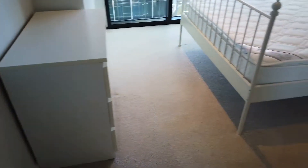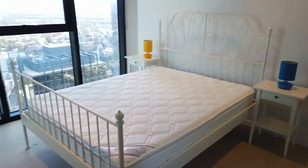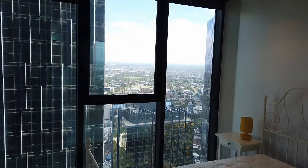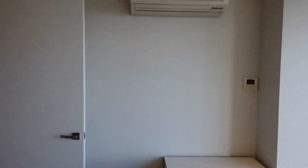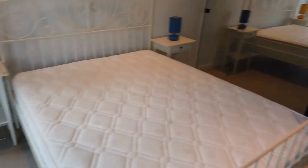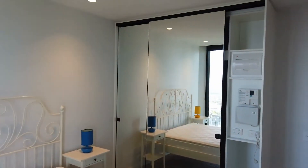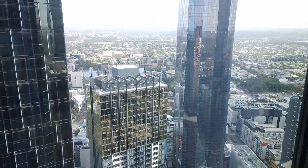And lastly, this is bedroom number two — once again a beautiful queen-size bed with amazing views. Turning around, it comes with a split system, which is a bonus, and there's a built-in robe right there as well.